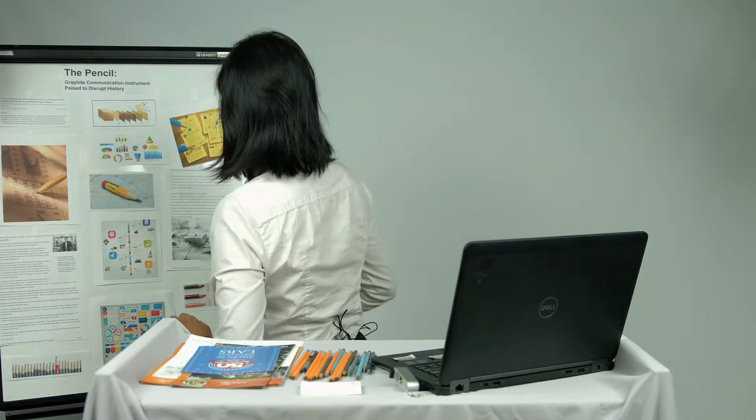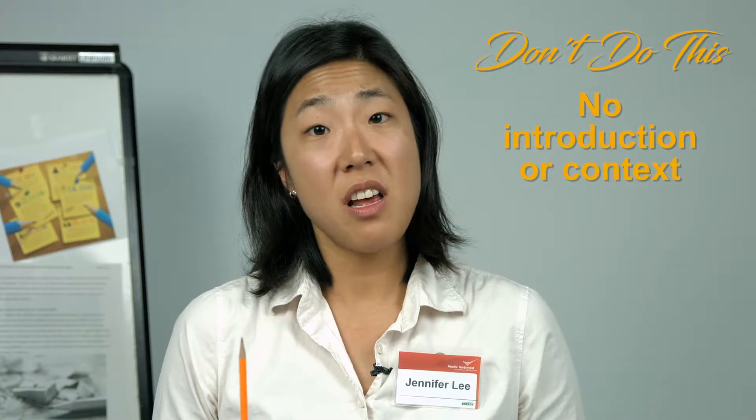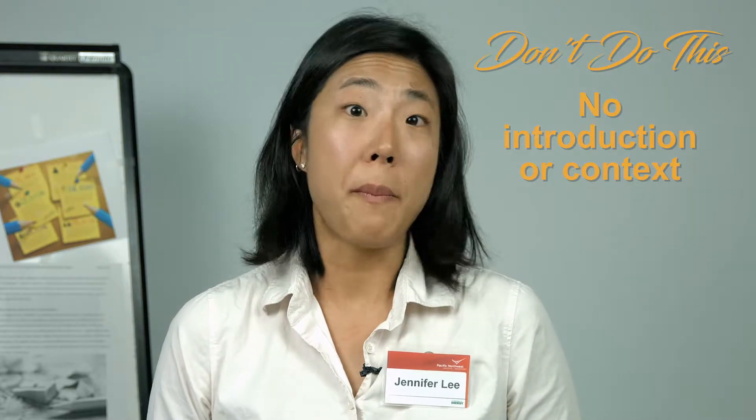Jen will demonstrate what not to do. So I have the best hexagonal writing implement out there. It's called a pencil.